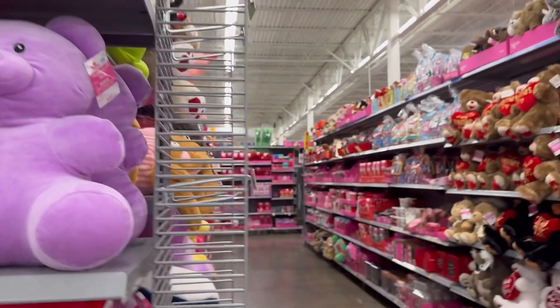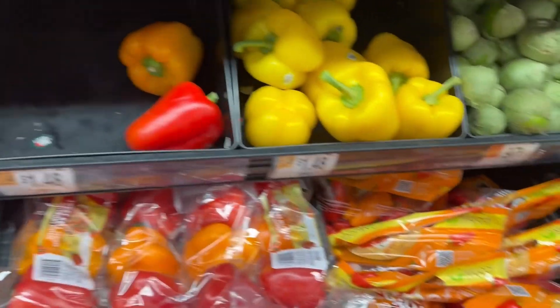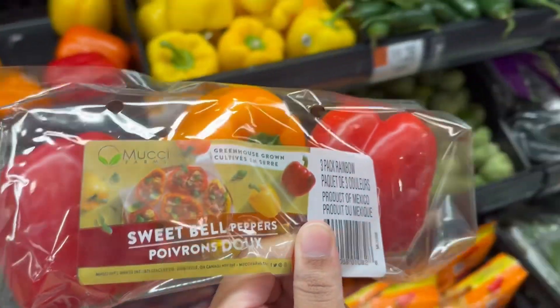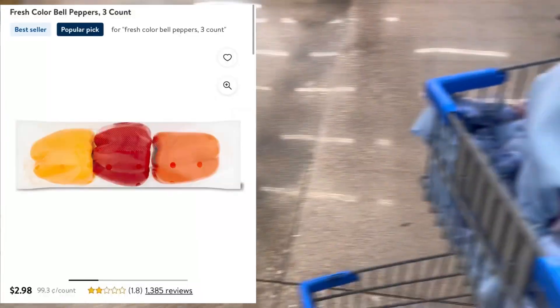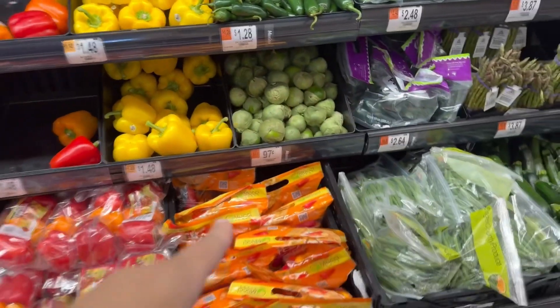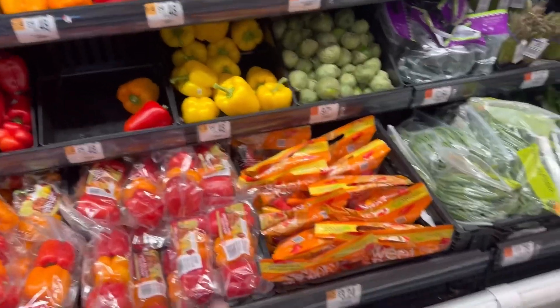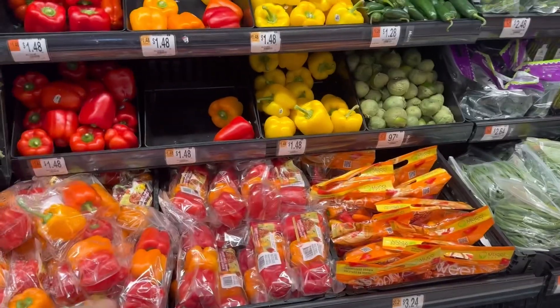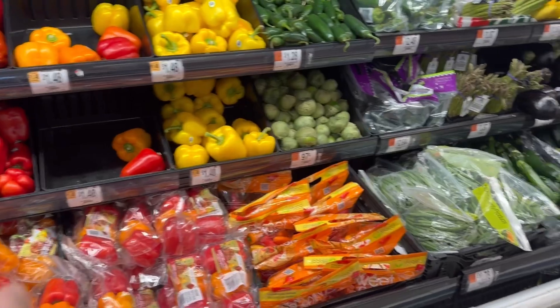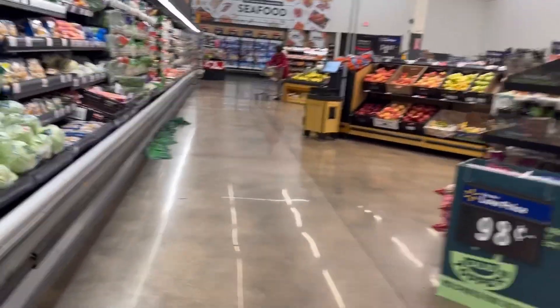First thing first, we're going to need some bell peppers. We're going to throw that down there. I think I still have some green bell peppers left over, so I'm going to use those. And I have onions at home. What's next? The chicken — I think we're going to come up on the chicken first.